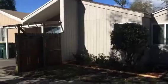Hey, it's John with JWB and I'm at 8039 San Jose Village Lane, Unit 4 for a final walkthrough. We have just finished the work on this home.